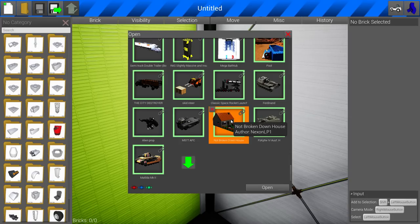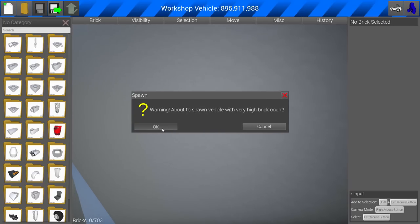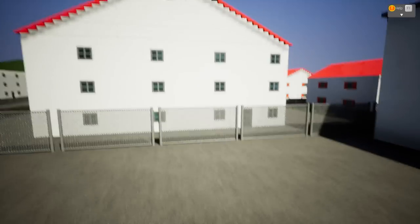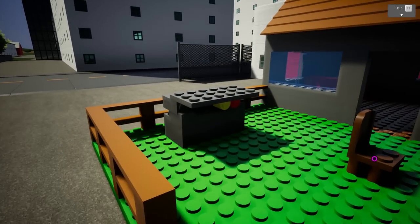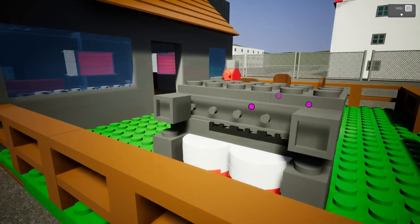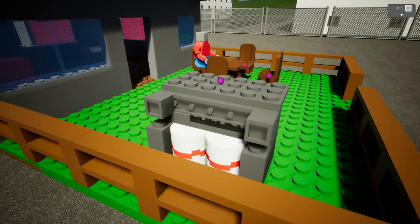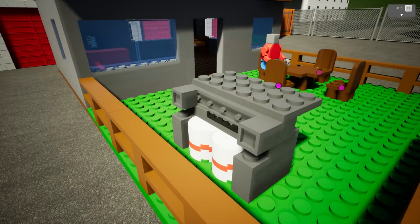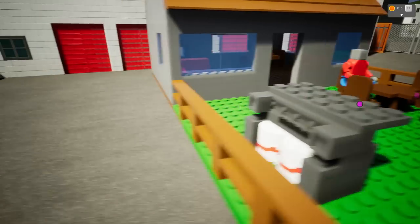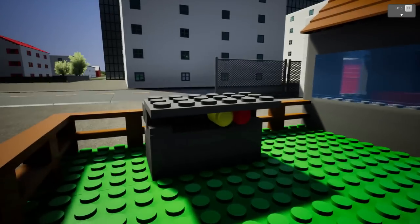Over here we have Nexon LP1. This is called the non-broken-down house. I need to know what this looks like. It's going to have a high brick count. We've got like an outdoor box — is this a grill top or something? They made a freaking propane-powered grill! Those are the propane tanks right there.